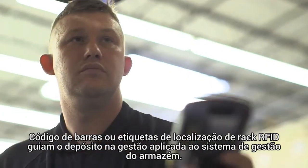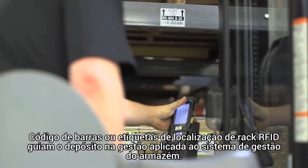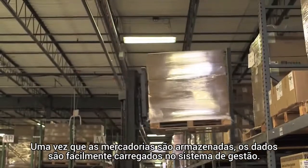Barcode or RFID rack location labels guide the warehouse operator to the exact put away location. Once the goods are stored, put away data is easily uploaded into the warehouse management system.